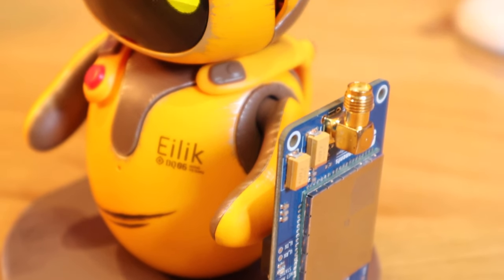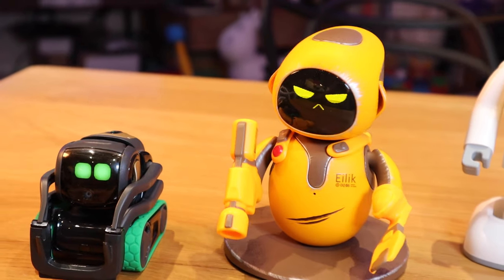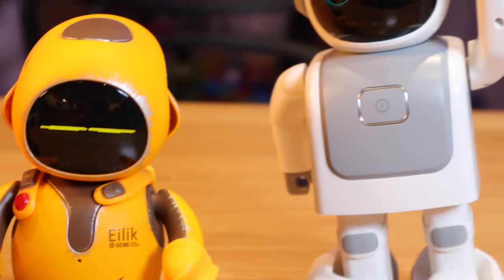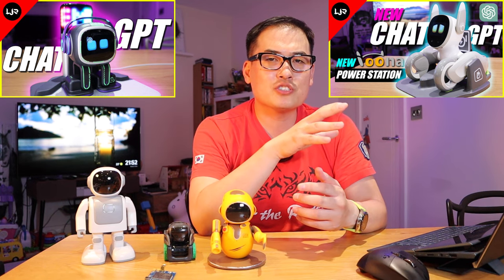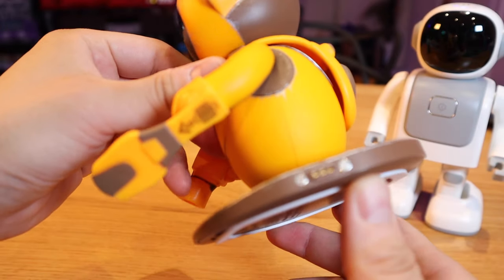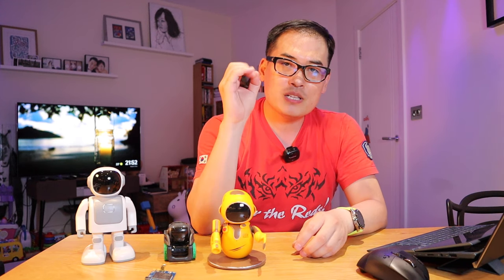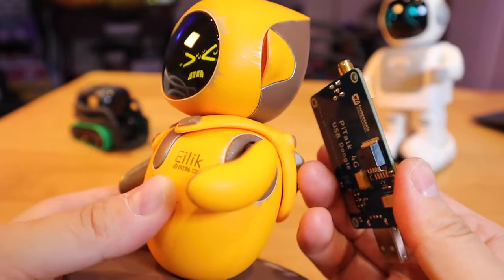Mainly, my interest was the Wi-Fi capacity so iLeak could have a ChatGPT integration. As we know, Vector really helped me grow my channel initially, but robots like Vector, Luna, and Emo require you to memorize commands like a magic spell to function. iLeak, by contrast, is a very well-programmed expressive robot that's very straightforward to use. Adding ChatGPT on top of that would make it perfect.